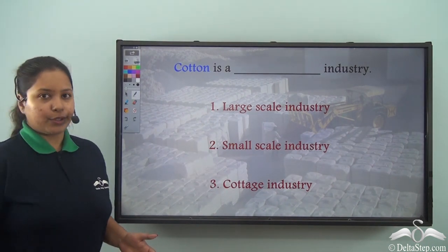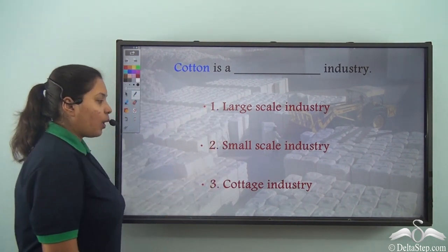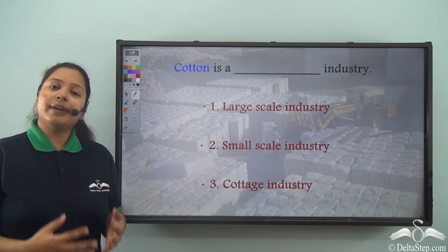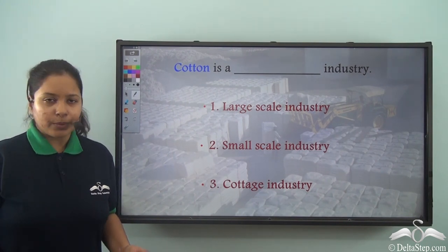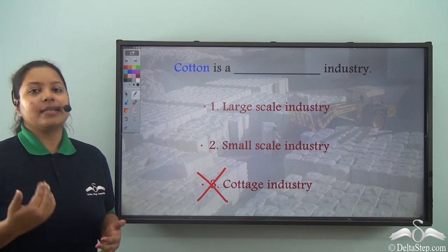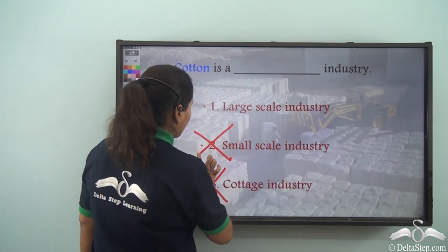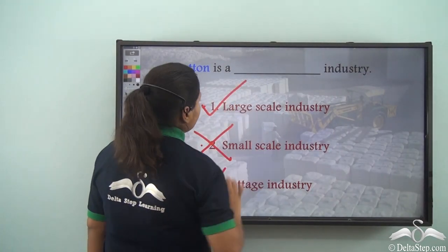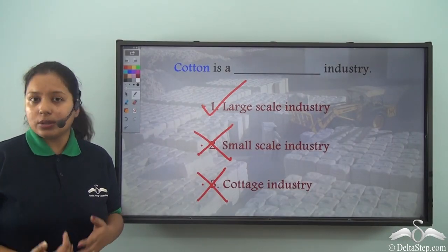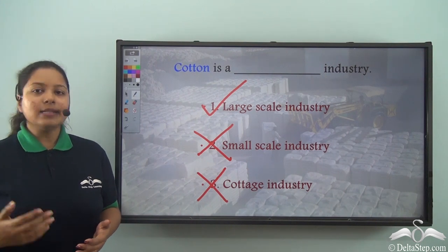So I have a question for you. Cotton is a dash industry — is it large scale, small scale, or cottage industry? Well, cottage industries are very small and mainly done at home, so that is a wrong option. Small scale also has less machinery and less manpower compared to large scale, so that is also wrong. The correct option is: cotton is a large scale industry because it is produced in great amounts, the machinery used is more, and the manpower required is greater than in small scale and cottage industries.